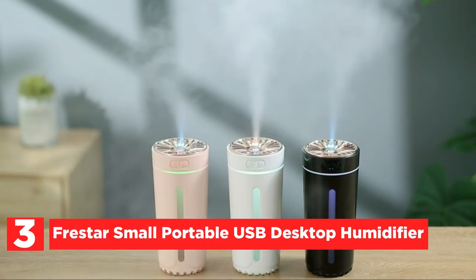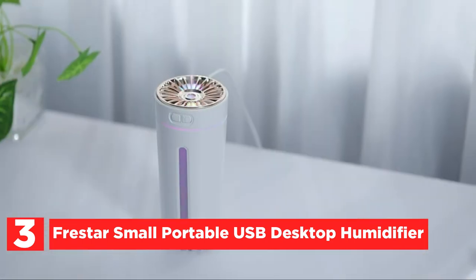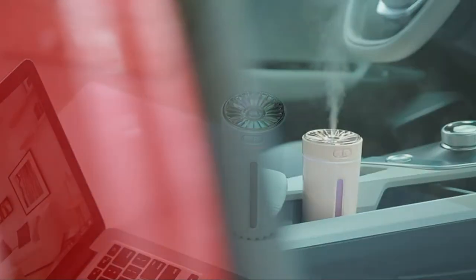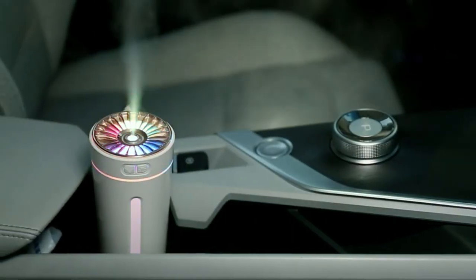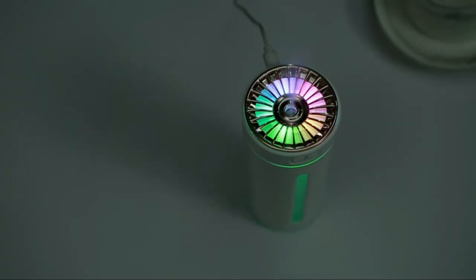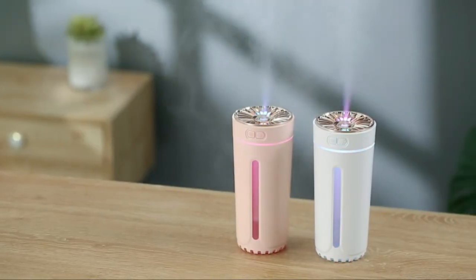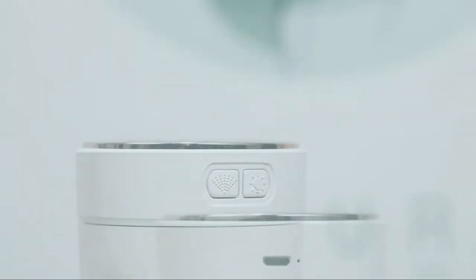At number 3, the Fruster Small Portable USB Desktop Humidifier. Its mini size makes it easy to take anywhere, ideal for the office, bedroom, and home. It weighs just 138g (0.3 pounds) and can be charged via any USB port such as a laptop, power bank, or any USB port. It features two spray mist modes: continuous spray mode and intermittent spray mode. The spray lasts up to six hours in continuous mode and 10 hours in intermittent mode.